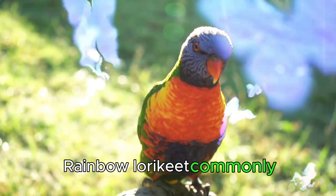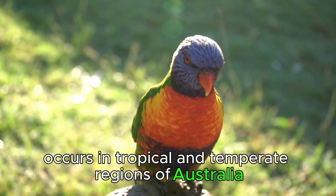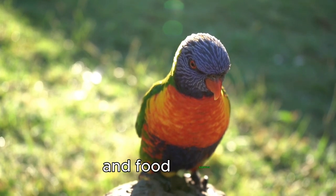Rainbow lorikeets commonly occur in tropical and temperate regions of Australia, mainly in areas with abundant vegetation and food sources.